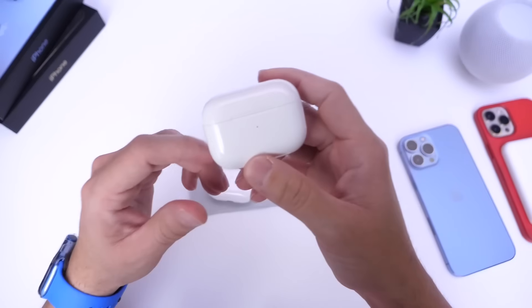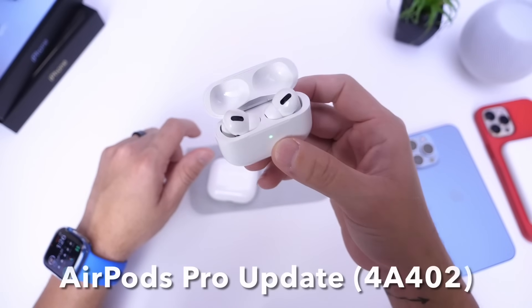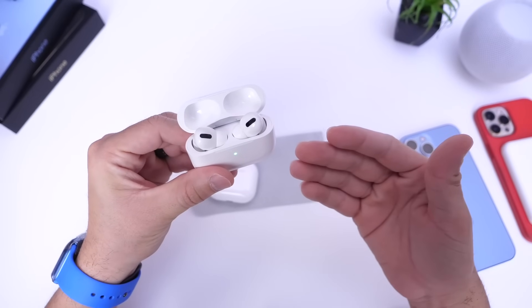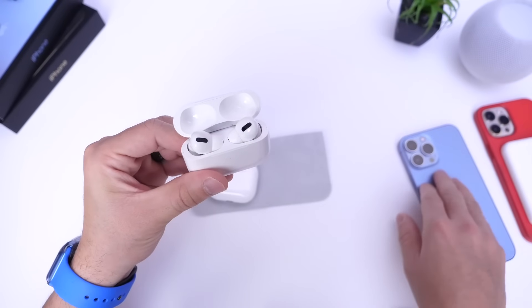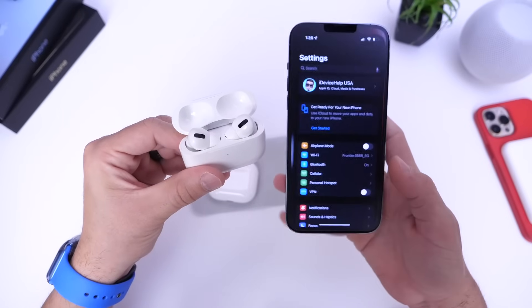The latest software update for AirPods Pro is version 4A402. For those who ask how to update AirPods — there's no manual way. What you have to do is make sure your AirPods are plugged into a power source and your iPhone is paired to them.